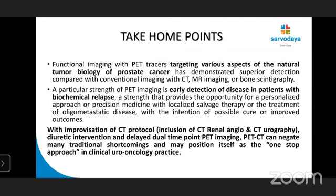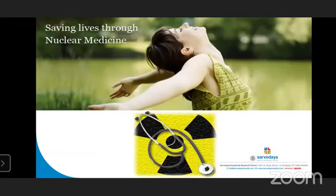The take-home points: functional imaging with PET tracers targeting various aspects of prostate cancer tumor biology has demonstrated superior detection compared with conventional imaging using CT, MR imaging, or bone scintigraphy. A particular strength of PET imaging is early detection of disease in patients with biochemical relapse, providing the opportunity for a personalized or precision medicine approach with localized salvage therapy or treatment of oligometastatic disease with intention of possible cure or improved outcome. With improvements in CT protocol including CT renal angiography, CT urography, diuretic intervention, and delayed dual-point PET imaging, PET-CT can negate many traditional shortcomings and may position itself as the one-stop approach in clinical uro-oncology practice.